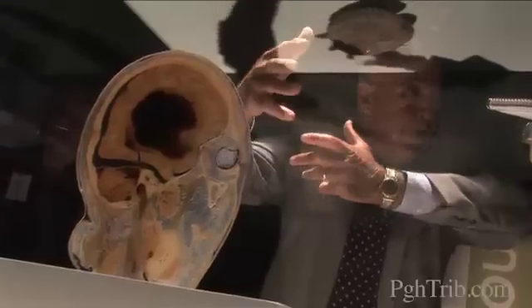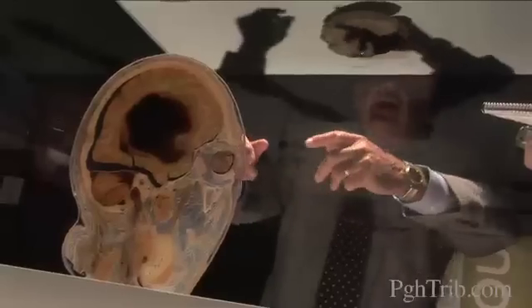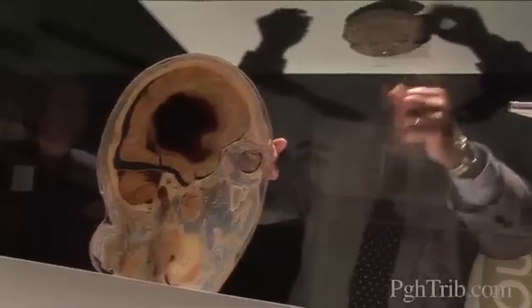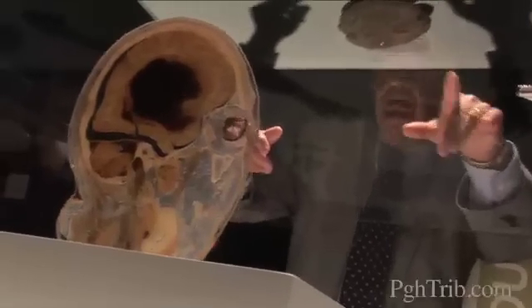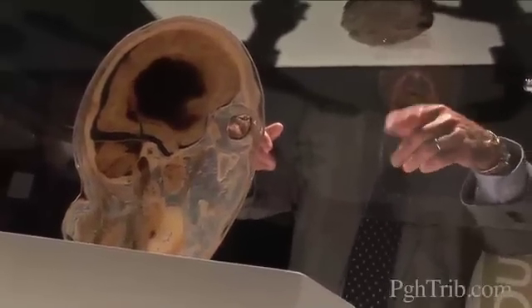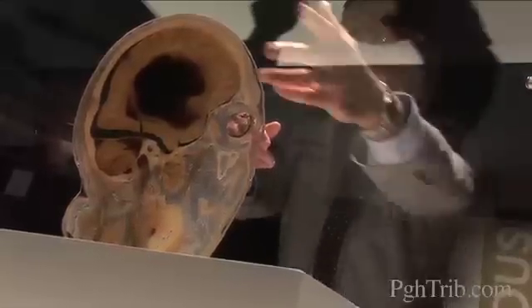And then we would try to determine whether it's due to hypertension — high blood pressure — whether it's due to a ruptured atherosclerotic vessel, hardening of the arteries, just like the coronaries, cerebral arteries. Or whether it's due to a vascular malformation like an aneurysm or an arteriovenous fistula, abnormal connection between artery and vein. We would look to see the etiology.